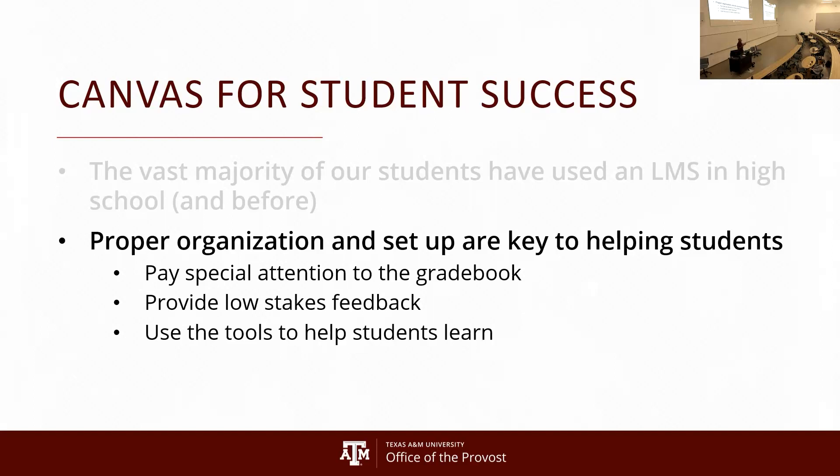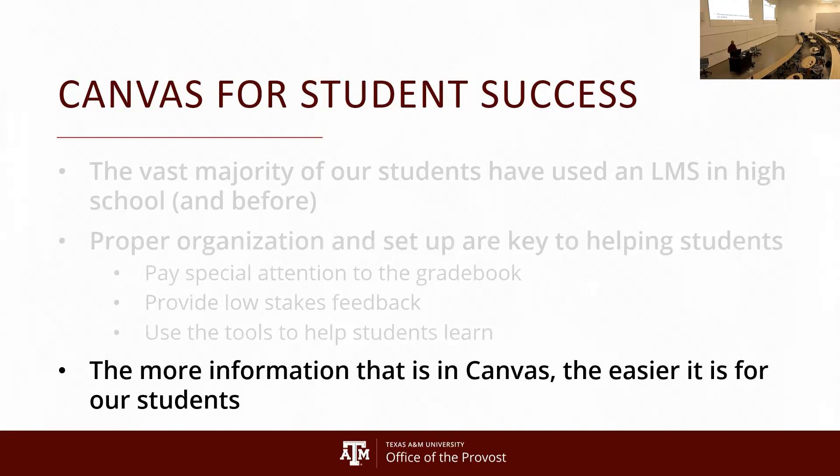Things like discussion boards where students can answer or pose questions — all these things can be automated. There are a lot of great tools you'll learn about both today and tomorrow that you can use in Canvas to help students learn. The more information you store in Canvas — whether it's calendar reminders, assignments, or anything else — the easier it is for your students and easier for you.